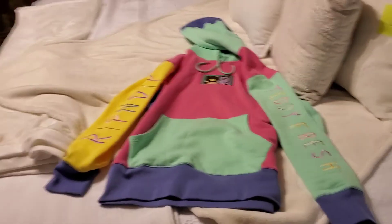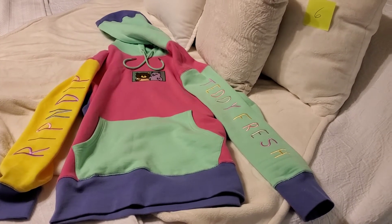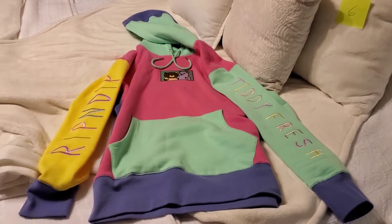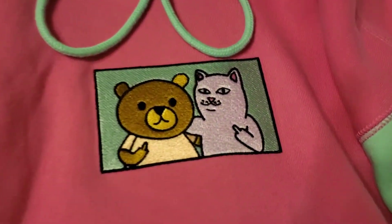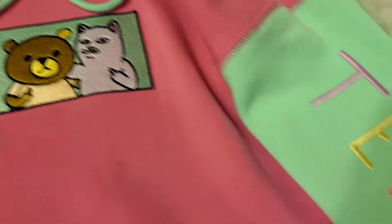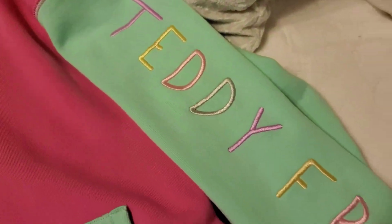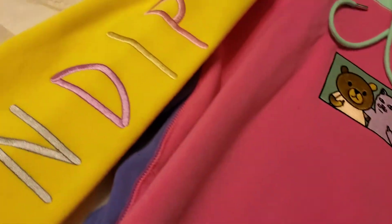Alright folks, here we go. Rip and Dip Teddy Fresh 2.0 Color Block Hoodie. Picked it up October 11th, 2019, from the Zoomies website. And yeah, they're holding up their middle finger, so it's not like I can wear it on webcam at work. But it has embroidered Teddy Fresh and embroidered Rip and Dip on the sleeves.